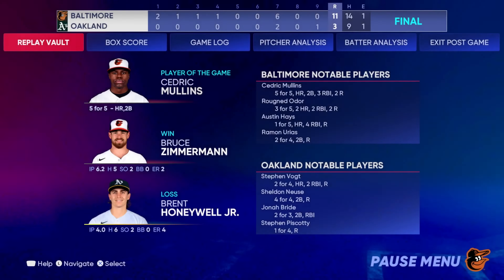Our final line score tonight. For the victorious Orioles: 11 runs on 14 hits, one error, they left 6 men on base. For the Athletics: 3 runs on 9 hits, one error, they left 8 runners on base. Time of the ballgame: 3 hours and 35 minutes. Thank you for joining us here tonight — please drive home safe.